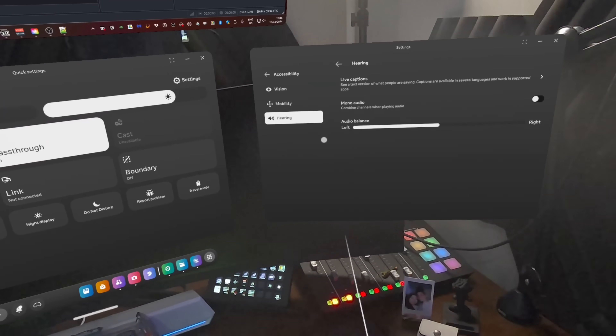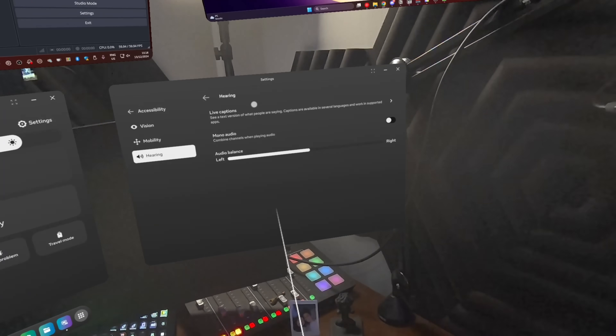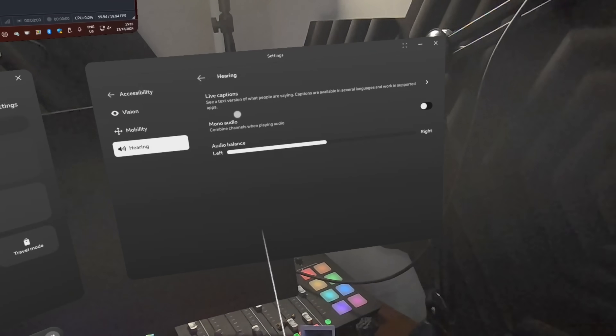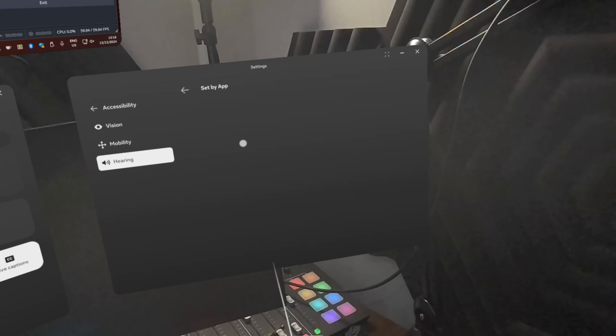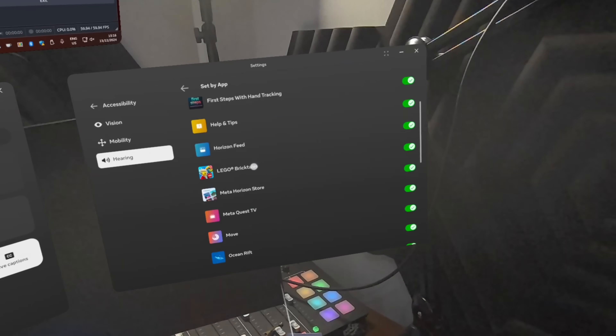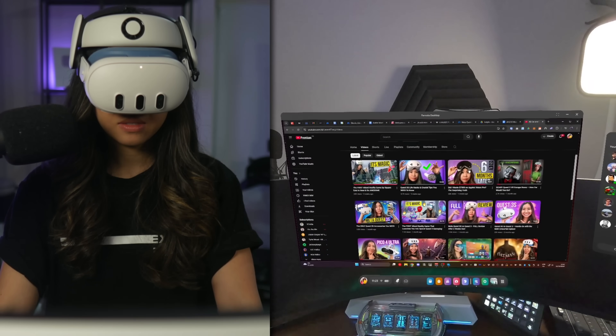Finally, live captions for calls. This is such a great accessibility feature — it adds real-time captions to calls in the People app, so whether you're hard of hearing or just prefer to read along, no one misses out on the conversation. That's already a lot of cool upgrades, but the highlight of this update, and what I'm most excited to show you, is the Windows 11 integration.